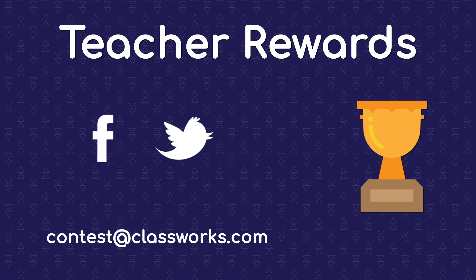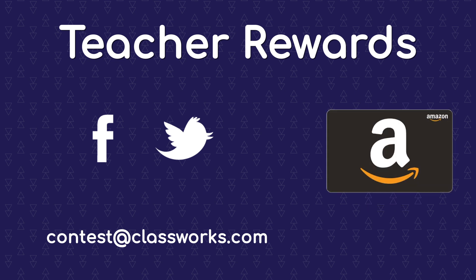We're also rewarding all-star teachers who share the creative ways they're incentivizing students. Simply share your photos and ideas with us on Facebook, Twitter, or email them to us at contests@classworks.com to be entered to win a $50 Amazon gift card. We'll choose multiple winners over the course of the contest. So let's soar together and make this the best all-star contest yet.